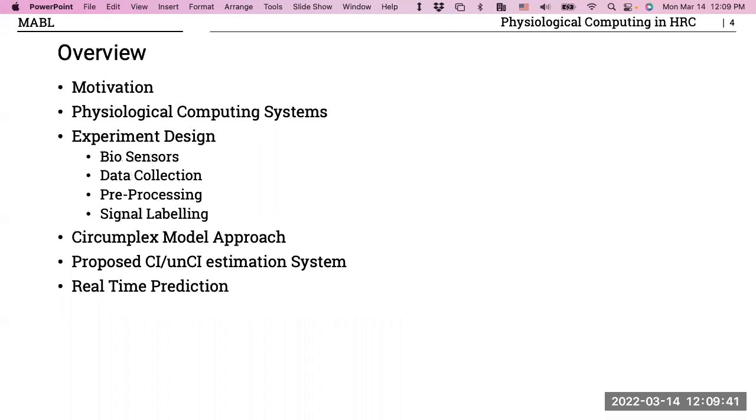Today I'm going to talk about my motivation, what physiological computing is, the challenges I faced in data collection and designing this project, and the idea we came up with for how to calculate the comfort index and uncomfortability index.